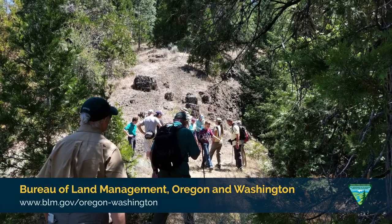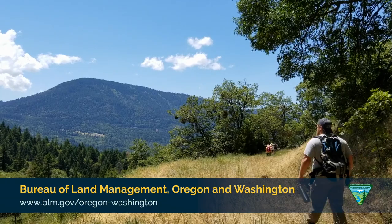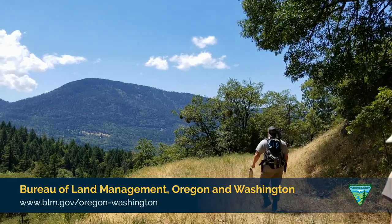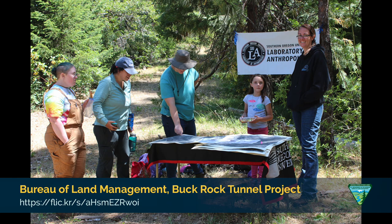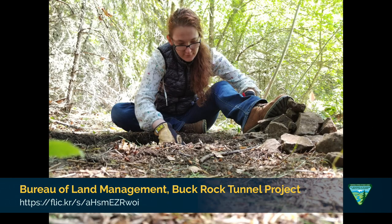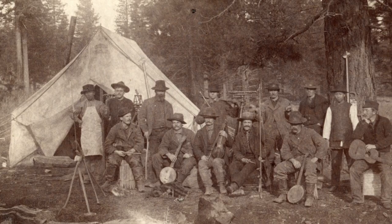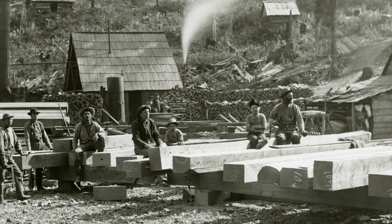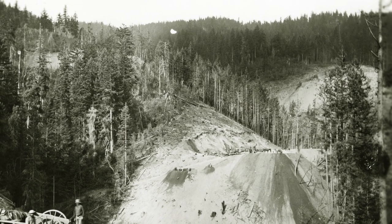When we first started this project with the BLM in 2016, we had our work cut out for us to orient ourselves on this mountain-sized archaeological site — to see not only where the tunnels were, which we knew, but where the domestic sites associated with that railroad construction were located. Where were people sleeping? Where were they cooking meals? How were supplies and people coming in and out of this really remote area on this mountain — and it's still really remote today.